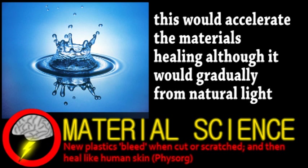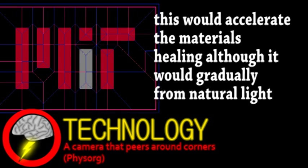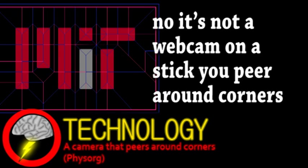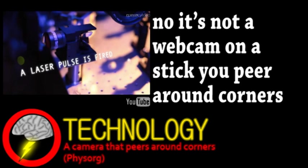We end with an update from the world of technology. A team at MIT has developed a camera that can see around corners. This technology is possible using ultra-short laser pulses and even faster high-speed cameras.